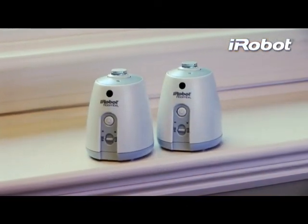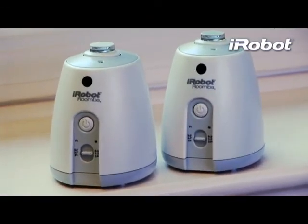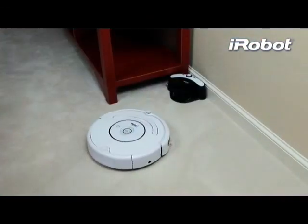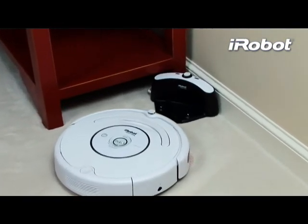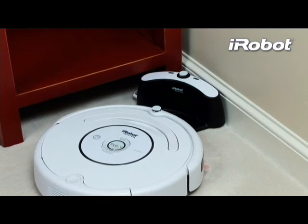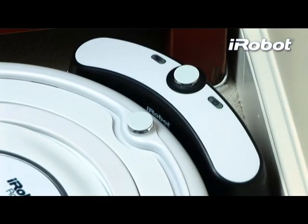Roomba 530 also comes with two virtual walls that keep Roomba cleaning in just the areas you want clean. At the end of each cleaning cycle, or when its battery is running low, Roomba automatically returns to its home base to dock and recharge for the next cleaning. It'll be ready to go the next time you tell it to vacuum.